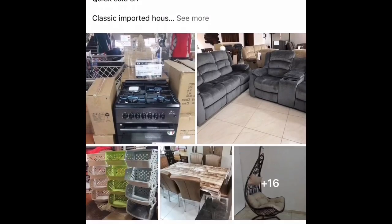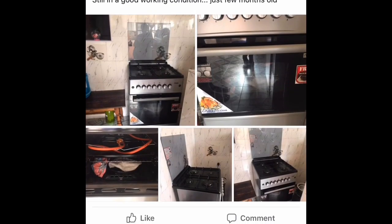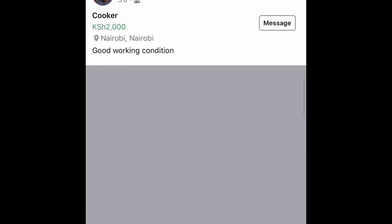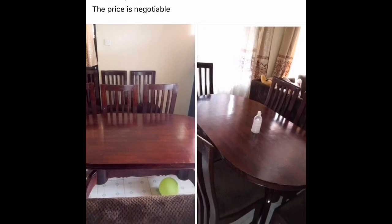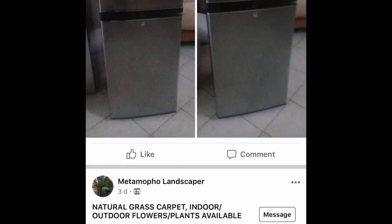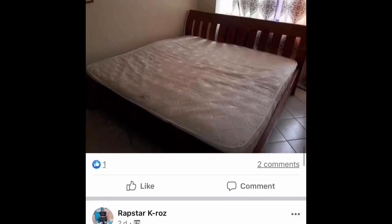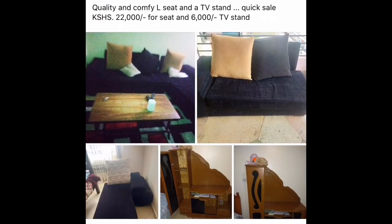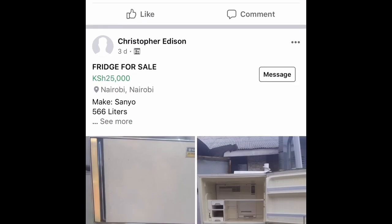'Buy and Sell Use Households in Kenya' is another group. A gas for 3,000 shillings — though I think that one might be a bit expensive. I'm really excited that we are trying to save, especially through this hard time. Here's a six-seater dining table for 25K negotiable. At times the same items appear across multiple groups because people post in several groups to sell quickly.